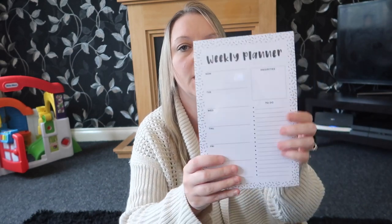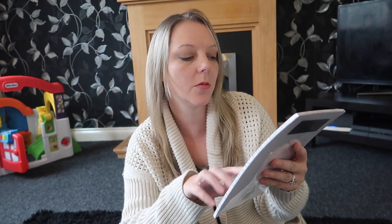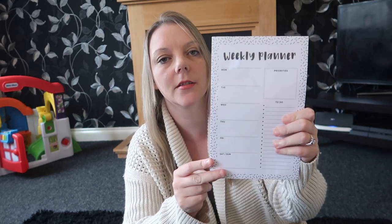I also bought this little weekly planner. You can stick it on your fridge because it's got a magnet on the back. It says priorities, things to do, and then it's got Monday to Sunday. So the whole family can see if they've got anything they need to do or any appointments. That was a pound.